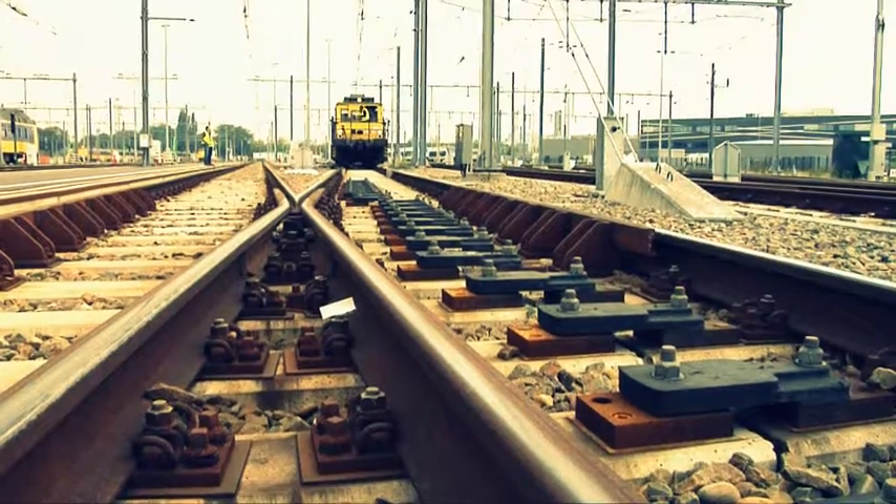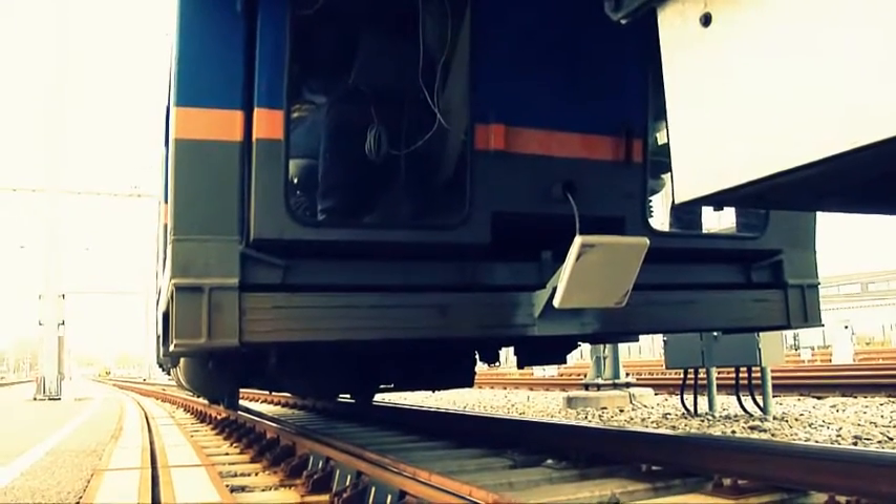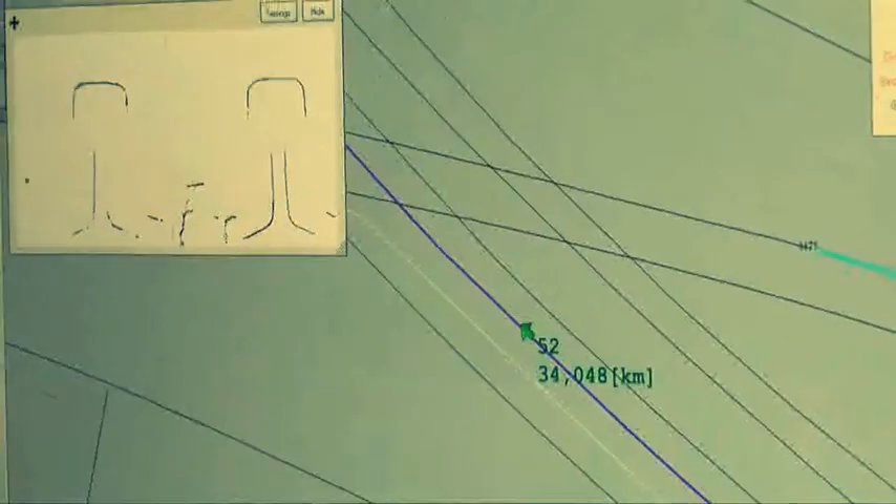Objects in the track, such as switches, can be equipped with RFID tags. A reader mounted under the train can read the tags in these objects as the train passes over them.